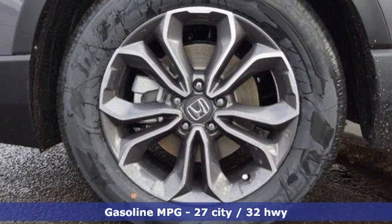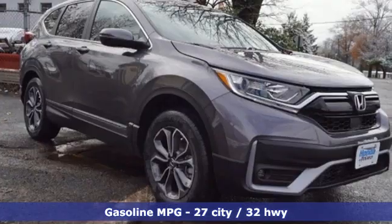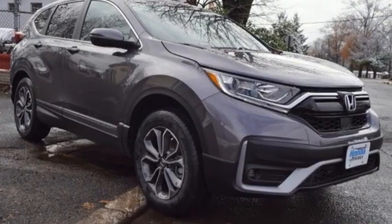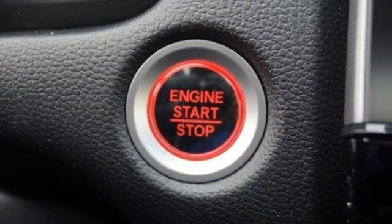It's well-equipped with the features you need: intercooled turbo inline four-cylinder engine, dual-zone climate control, streaming audio, digital instrument gauges, and front heated bucket seats.